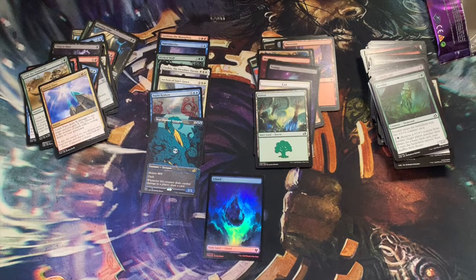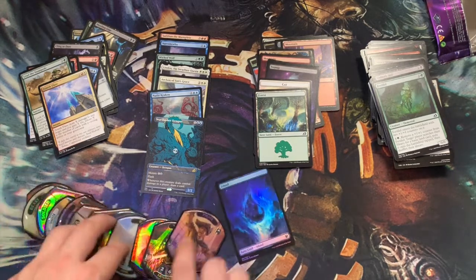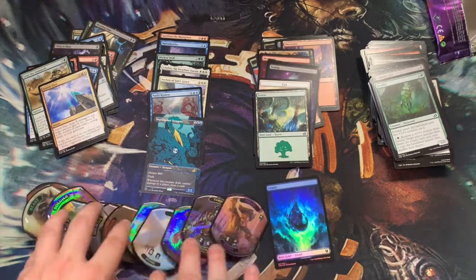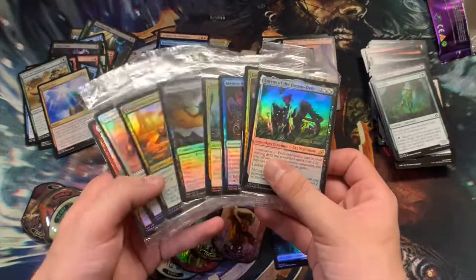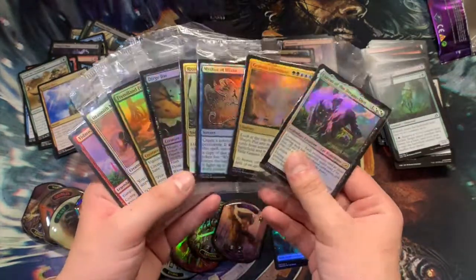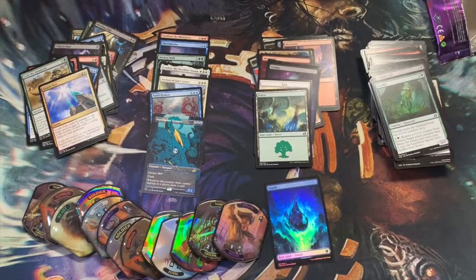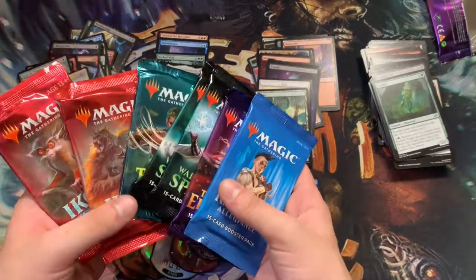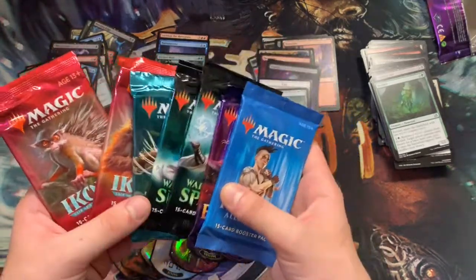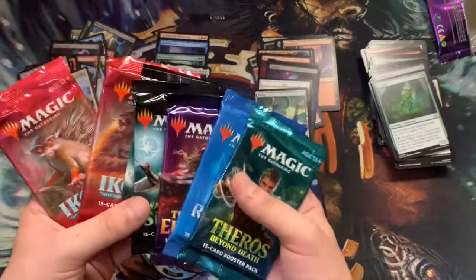Thanks again for joining me today folks. I hope you enjoyed everything we went over today. Don't forget to like, comment and subscribe to enter for your chance to win one of these relic life tokens. Make sure you're subscribed for the 50 subscriber giveaway of the Ikoria promos. Check back tomorrow for the pack openings — the other seven packs: two Ikoria, two War of the Spark, and one of each of these. Pretty excited, it'll be fun.